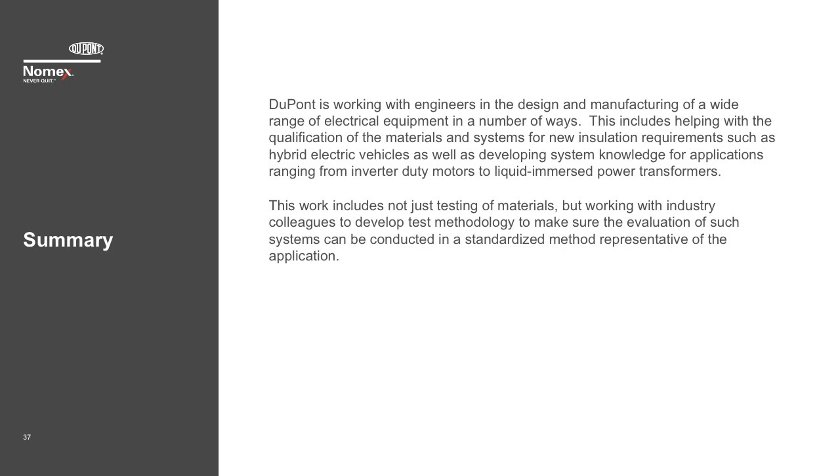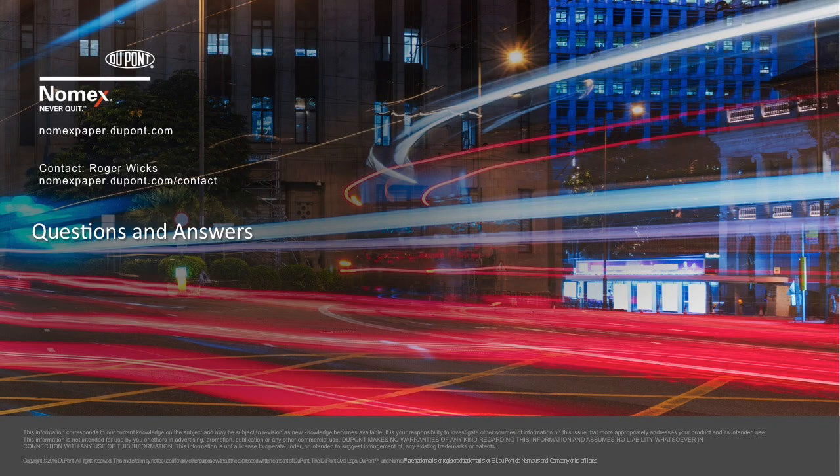DuPont is working with engineers in the design and manufacturing of a wide range of electrical equipment. This includes helping with the qualification of materials and systems for new insulation requirements such as hybrid electric vehicles, as well as developing systems knowledge for applications ranging from inverter duty motors to liquid-immersed power transformers. If you have an idea where you think DuPont can help you optimize your use of electrical insulation materials, or if you're interested in these industry standards, contact us at the web address listed in the final slide.